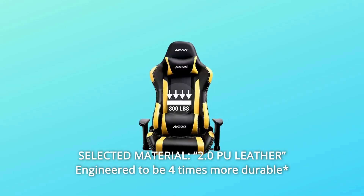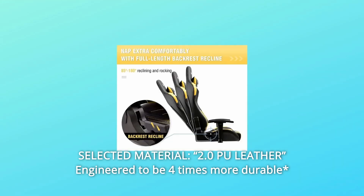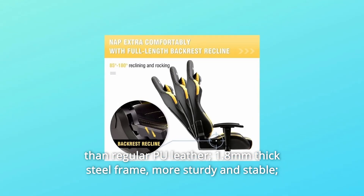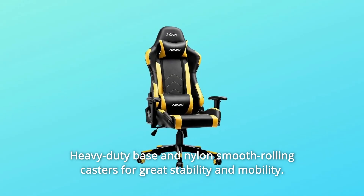Number 5: Selected material. 2.0 PU leather engineered to be 4 times more durable than regular PU leather. 1.8mm thick steel frame for a more sturdy and stable build, with a heavy-duty base and nylon smooth rolling casters for great stability and mobility.